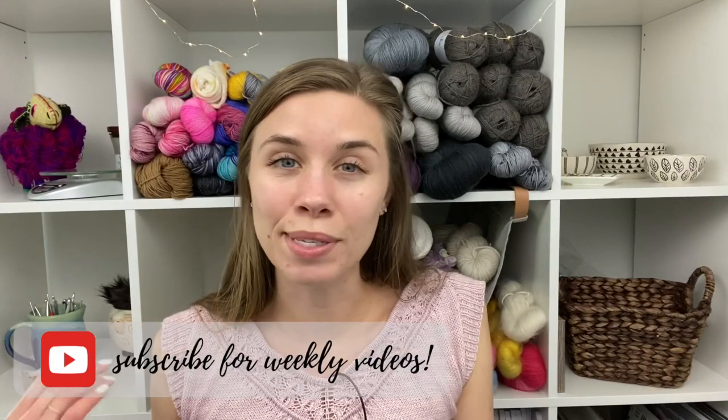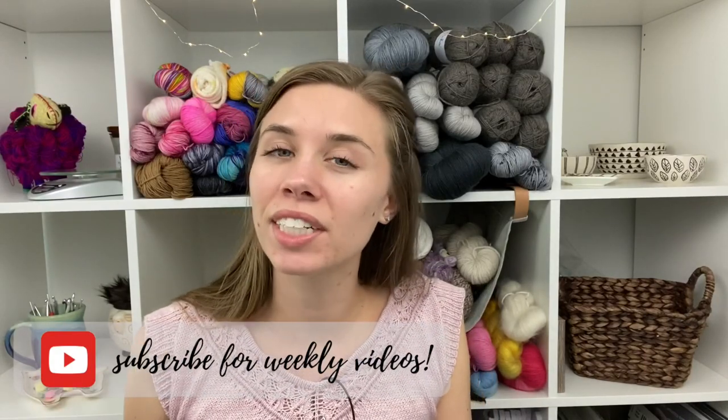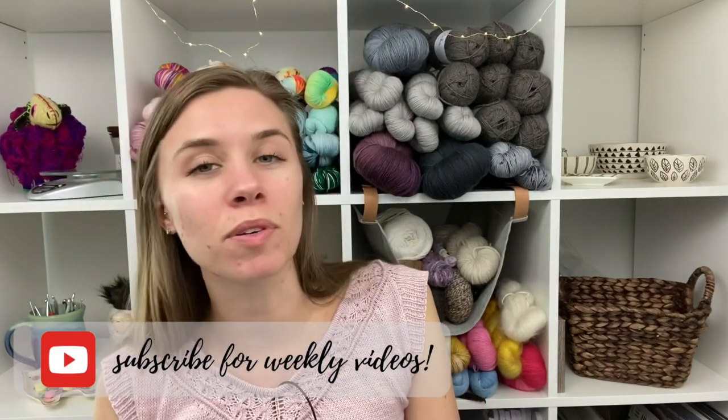Let's get into some questions. I have several new questions here in the Ravelry group. So if you ever have any questions for me, feel free to head to Ravelry and put them in the Ask Me thread, or you can put them in the comments of this video. I pretty much always read all the comments and try to respond to them, so you can definitely ask me there and I will do my best to answer on the next podcast.